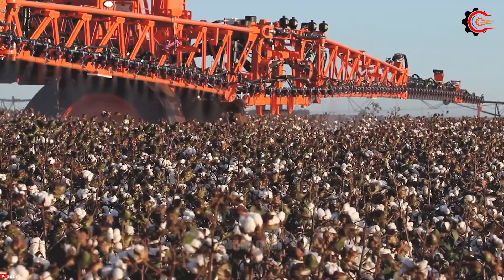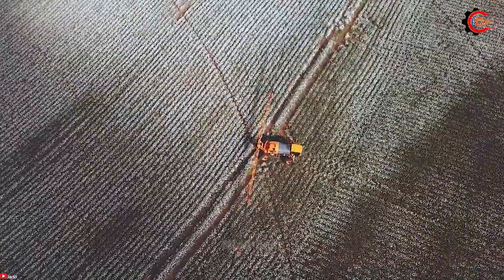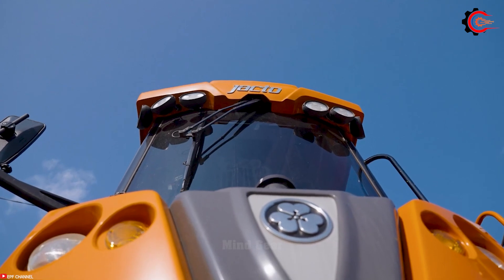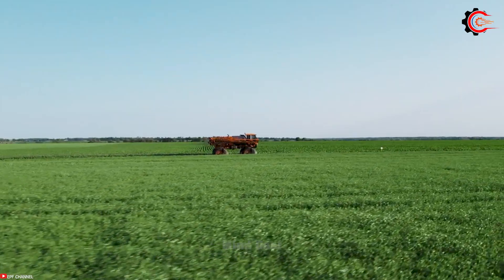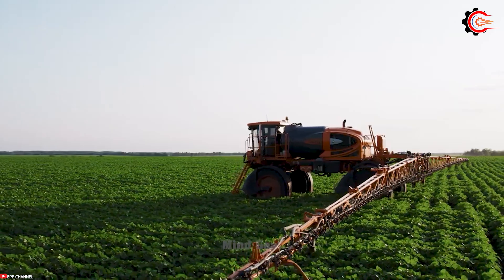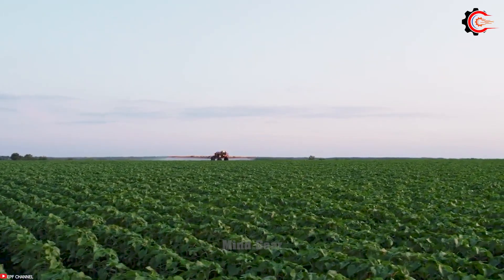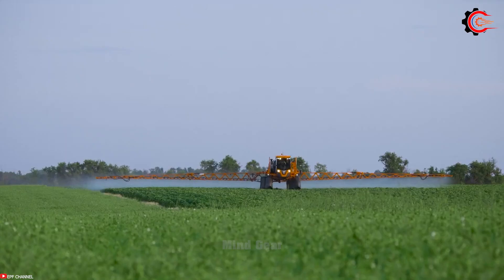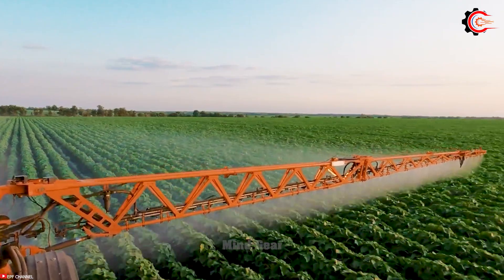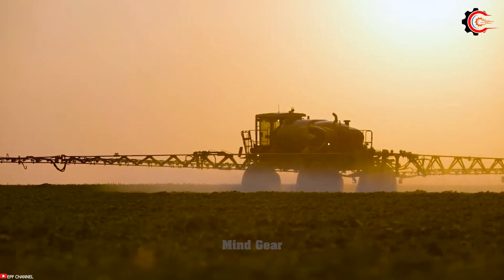The Jacto Uniport 4530 is a versatile and efficient agricultural machine designed for spraying and fertilizing crops. With its sturdy construction and powerful engine, it can travel on many terrains with ease at speeds higher than 55 km/h. Equipped with advanced technology, GPS guidance and a precise control system, it ensures precise and uniform application of pesticides and fertilizers. The Uniport 4530 offers a 36-meter boom width, allowing effective coverage in large fields. Its user-friendly interface and intuitive controls provide precise control and optimize nutrient allocation to improve crop yields.